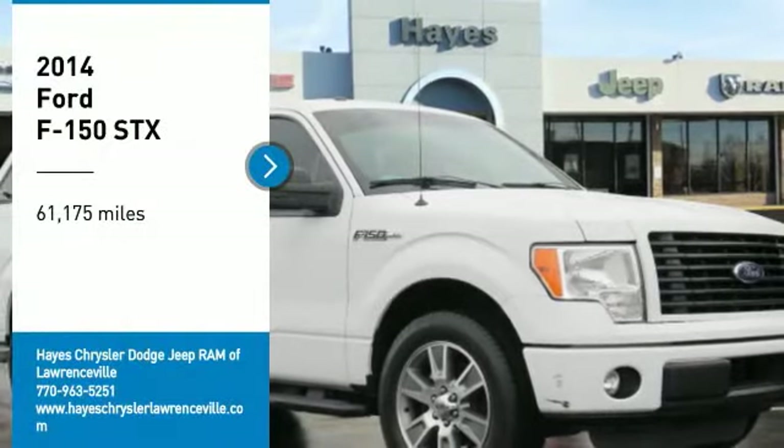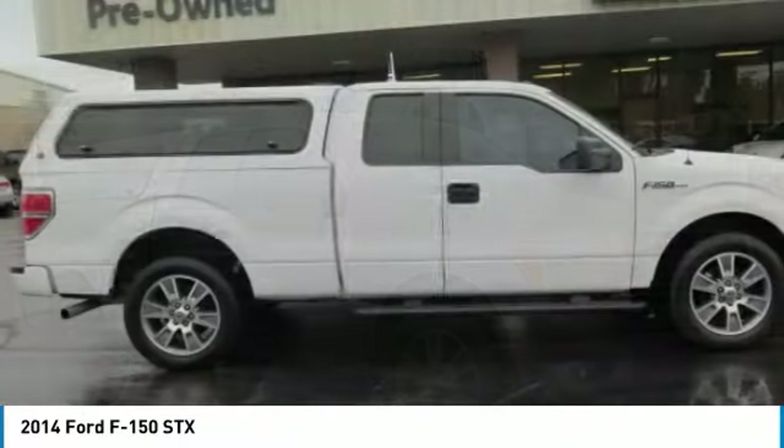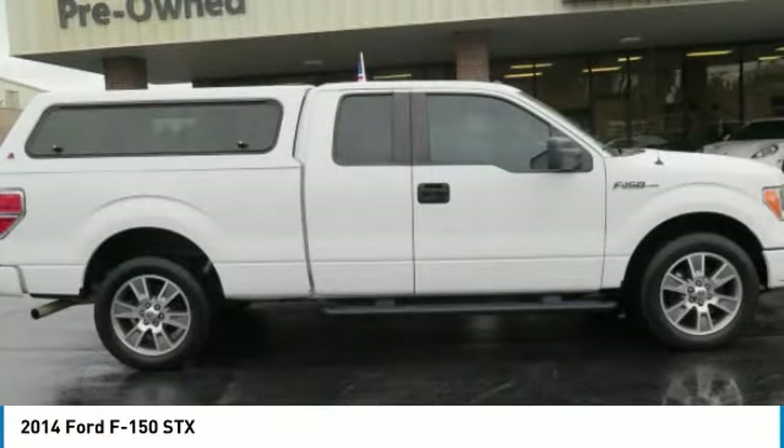Come test drive the 2014 F-150. A Ford F-150 knows how to handle any situation. It's built to follow orders. No whining.